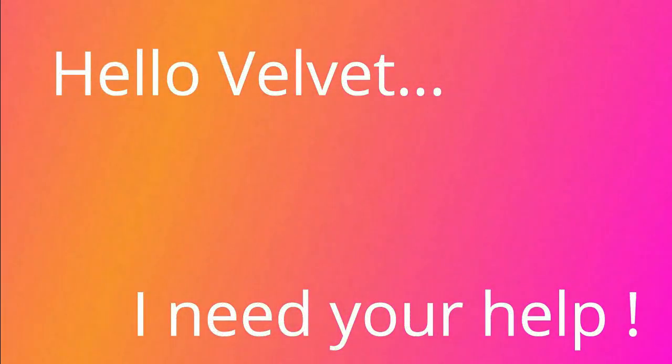Welcome loyalty squad. This is the Velvet Locks coming back to you in the kitchen with another video. Hello Velvet? Yes? I need your help.